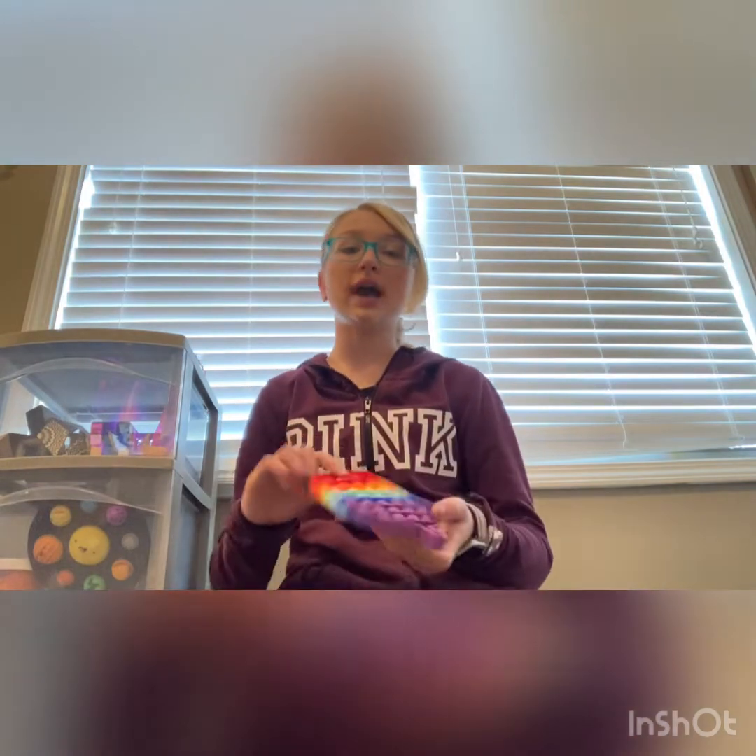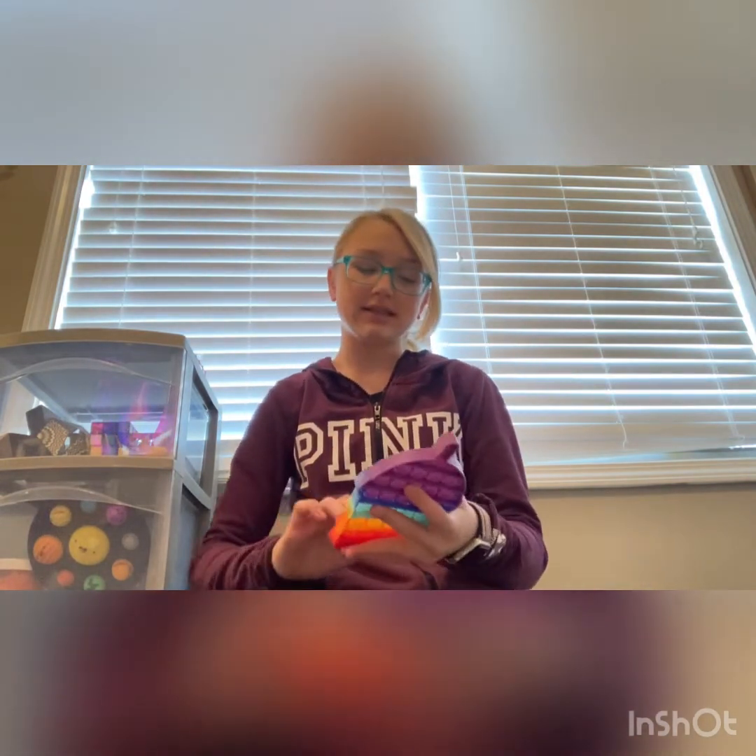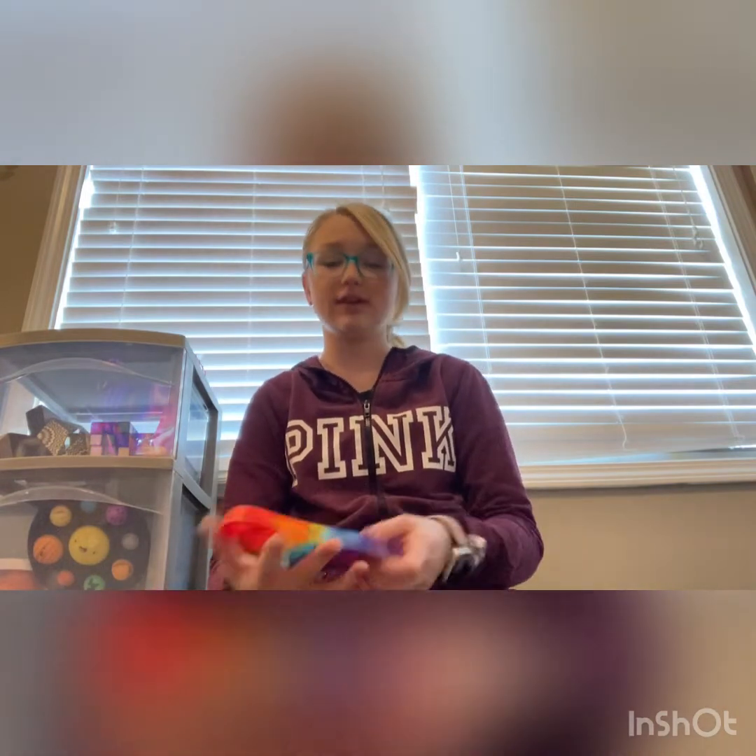Next up we have this rainbow bubble poppet. I got the pastel version of this and traded it with one of my friends. It's super nice — I got it at CVS. I don't know the price.